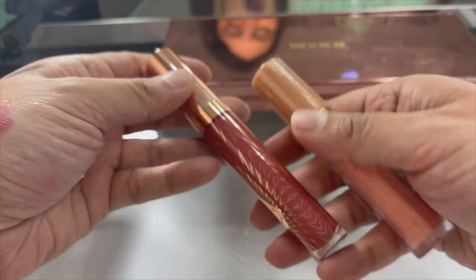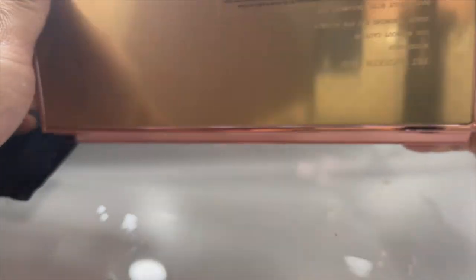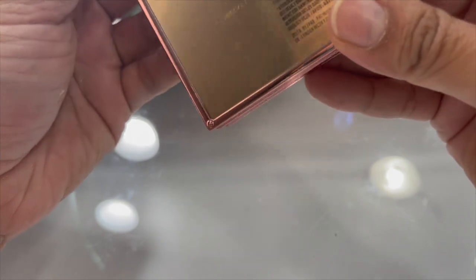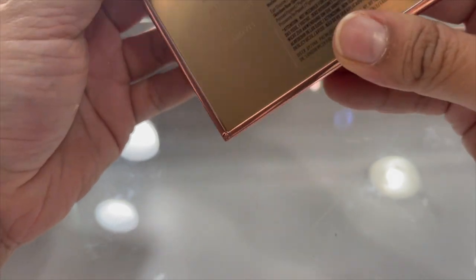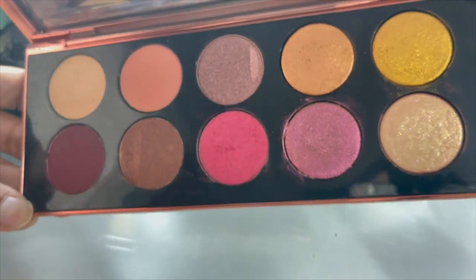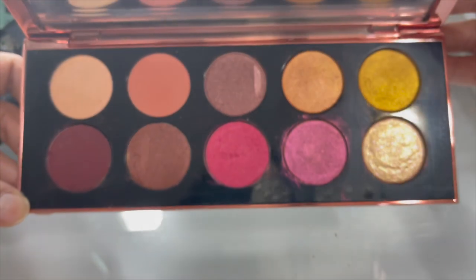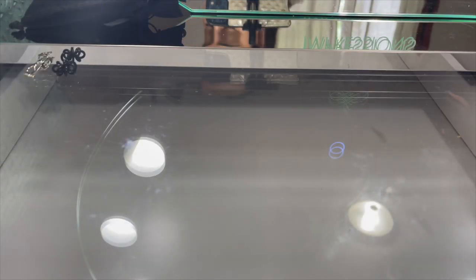A couple more Charlotte Tilbury colors and the Divine Rose 2 palette - I think this is the limited edition second one. All right, one more to go and that's a lot of bins to get through, but let's do it.